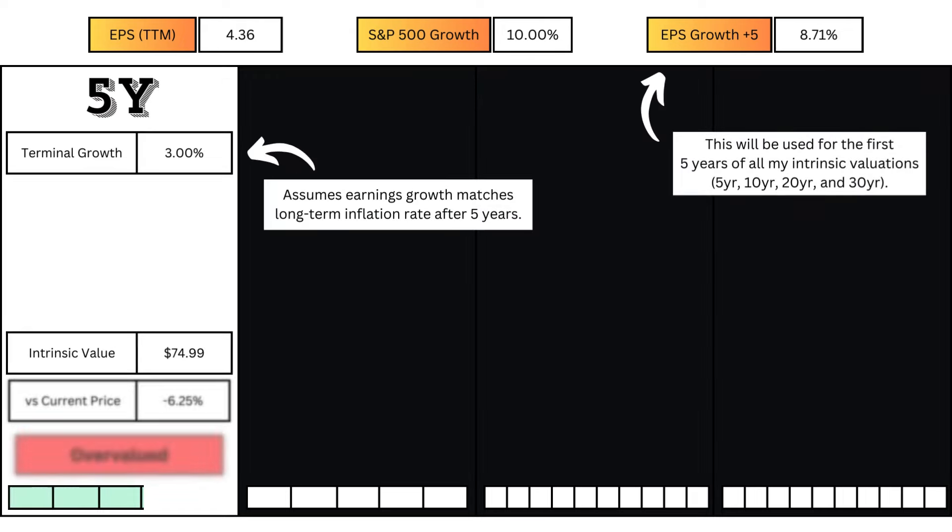For the stock's 5-year model, I'm assuming earnings continues to match inflation for the rest of its existence. Doing the calculation yields the current intrinsic value, which is a valuation for short-term investors. So if you're planning to hold a stock for just a couple of years, you'll look at this intrinsic value.